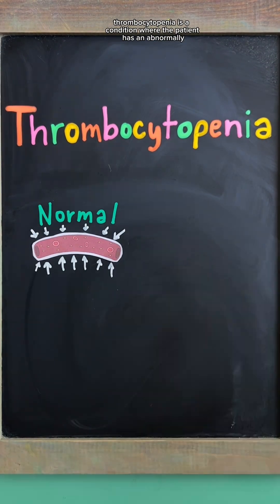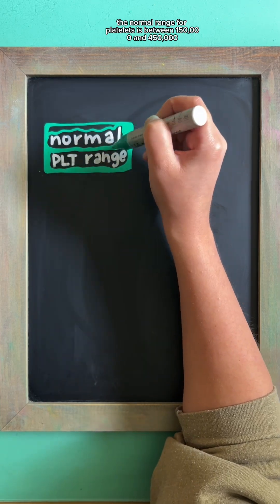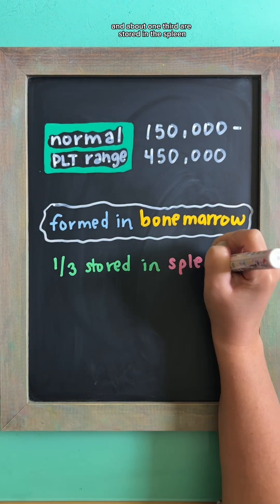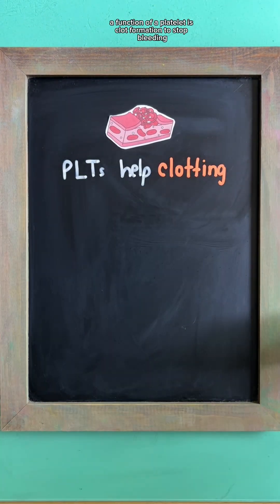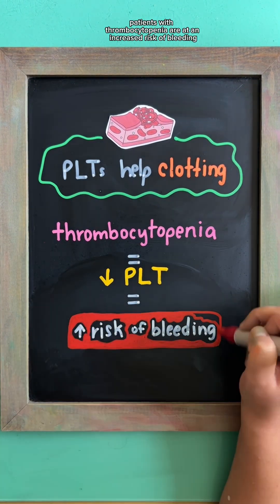Thrombocytopenia is a condition where the patient has an abnormally low amount of platelets in the blood. The normal range for platelets is between 150,000 and 450,000, and these are stored in the bone marrow with about one-third stored in the spleen. The function of a platelet is clot formation to stop bleeding, so patients with thrombocytopenia are at an increased risk of bleeding.